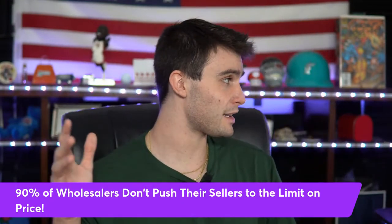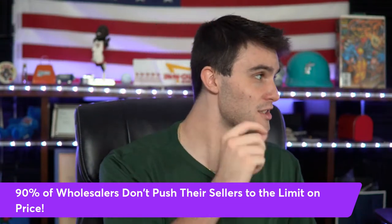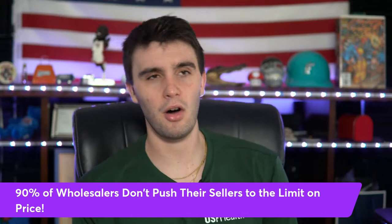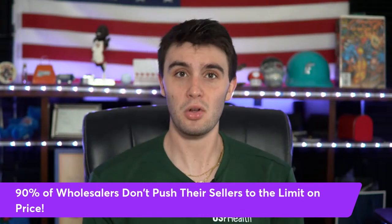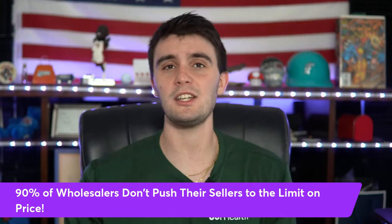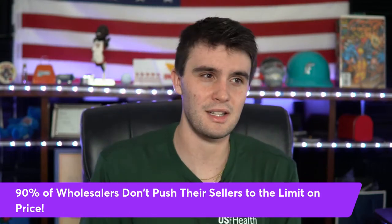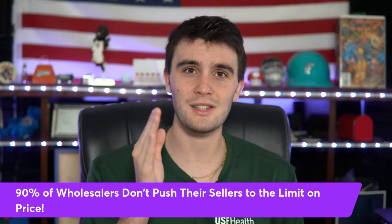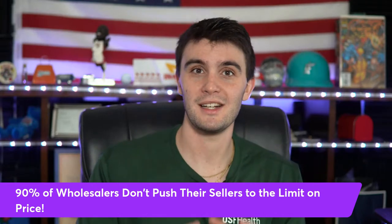90% of wholesalers right now do not push sellers to the limit — they don't push to the lowest price the seller is willing to take. Most of the time they have this crazy calculated offer and they don't really negotiate hard. It drives me crazy. You should be pushing it to the limit, and that's what we're going to cover today with the instant offer formula.